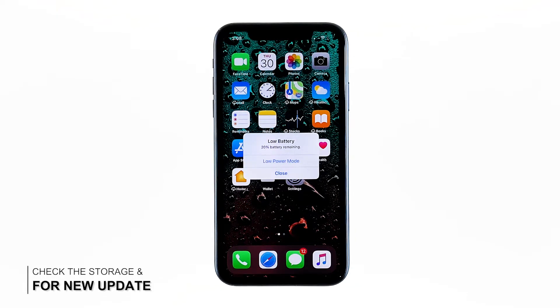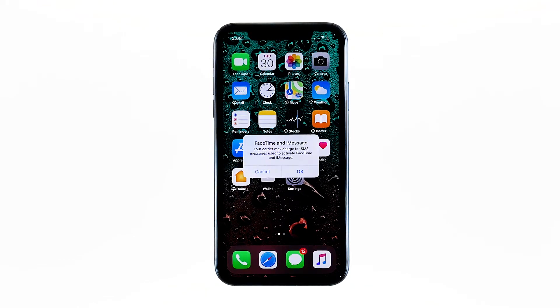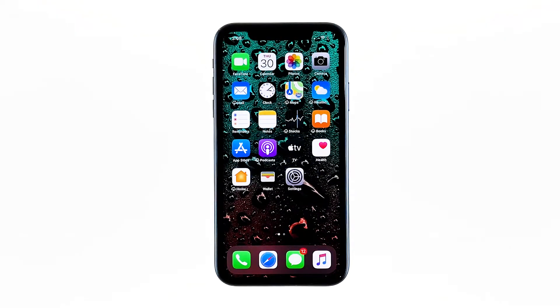Second solution: check your iPhone storage and for a new update. If your device is running low on storage space, it will also affect its performance. But aside from that, the problem can also be with the firmware, so it's better to also check for a new update and install it if possible. This is how you do those things.